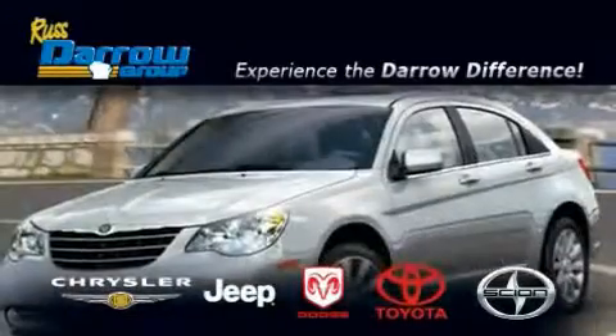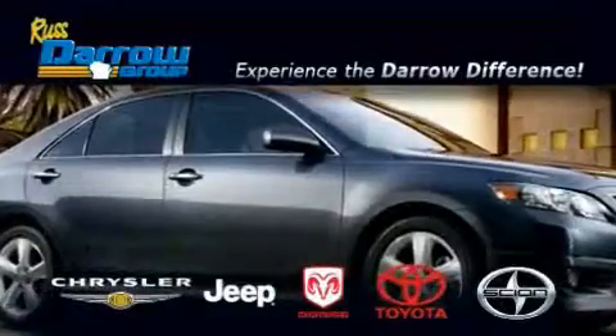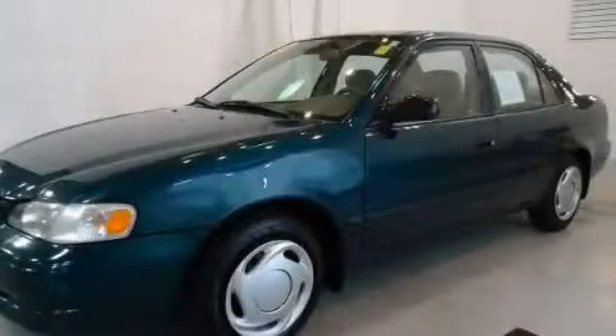Another fine vehicle offered by Rostero Toyota Scion Chrysler Jeep Dodge West Bend. This is a 2000 Toyota Corolla.